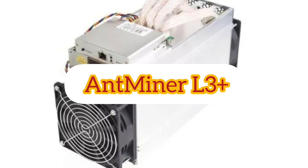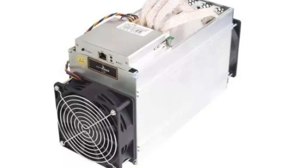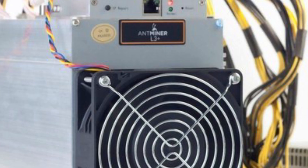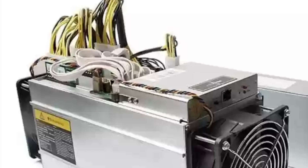The Antminer L3+ is one of the fastest bitcoin miners commercially available. It has a built-in control panel, meaning no separate host computer is needed for operation. It uses a PCI Express connector and weighs around 13.23 pounds. Features: Hash rate is 504 MH/s with potential 7% variation. The Antminer APW3++ power supply is recommended for optimal performance. Power consumption is around 800W with 10% variability, sold separately. The Antminer L3+ is priced at $1,499.